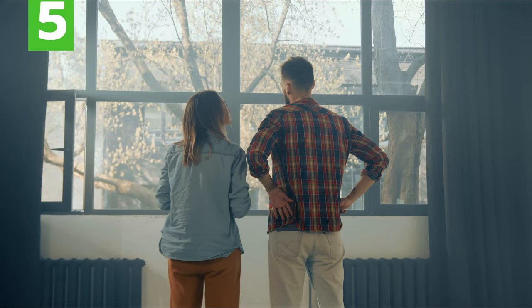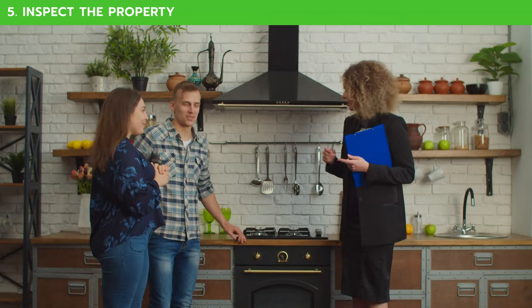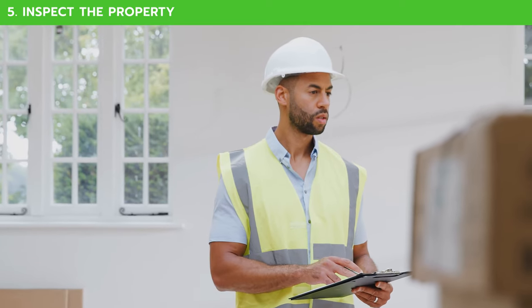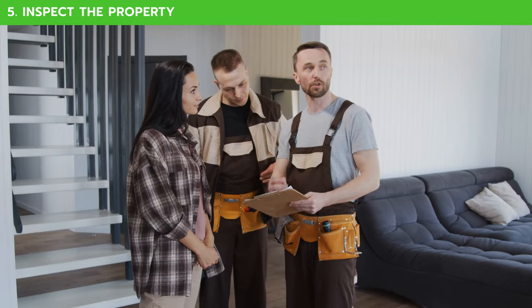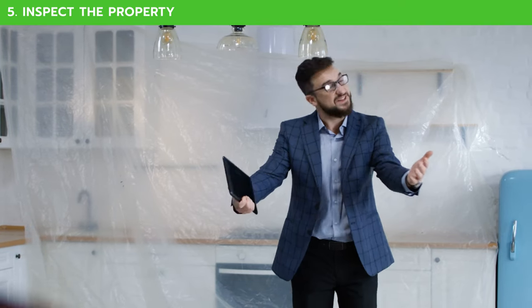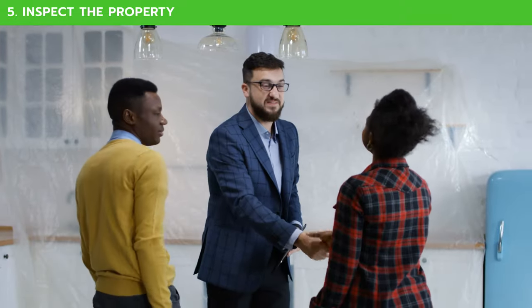Okay, so after you've made your offer, what's next? The last part of the process is to make sure you inspect the property. This isn't just you going through and looking at things — you will want a professional to look at the house to determine if there are any issues. These property evaluations are often a part of the process, and many sales are contingent upon the result of the inspection.